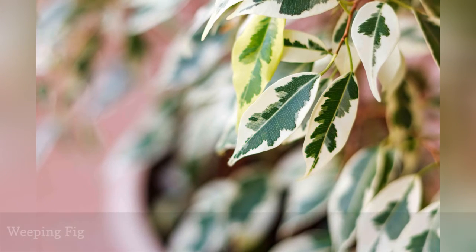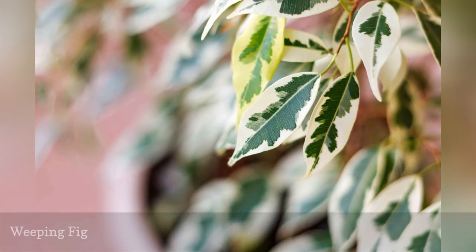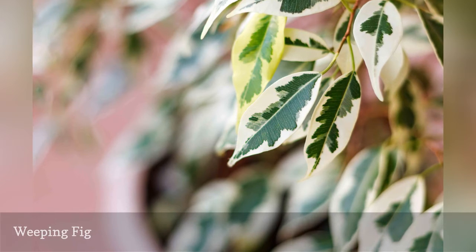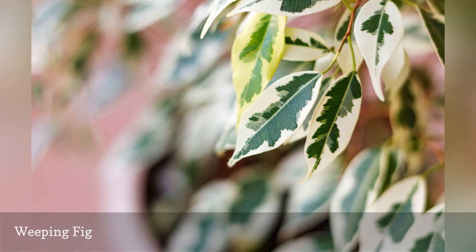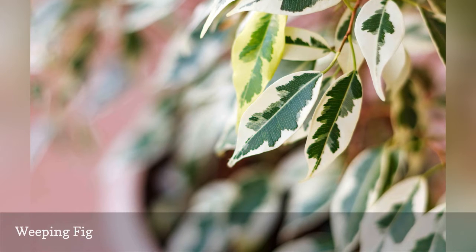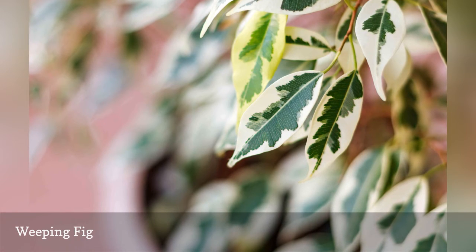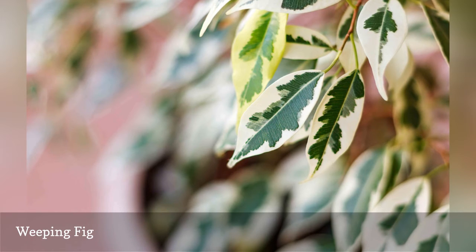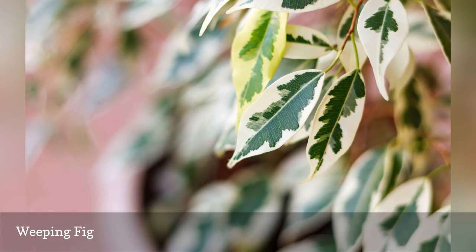Ficus benjamina, or weeping fig, is a handsome specimen to grow as a small indoor tree if you can provide the right environment to prevent it from shedding leaves. Weeping figs like bright light and consistent moisture, but not soggy water dumps. Weeping figs don't fare well near air registers, where dry conditions and temperature changes stress the plants.